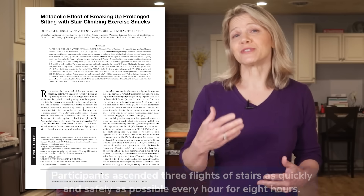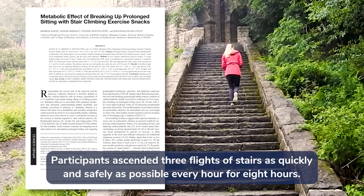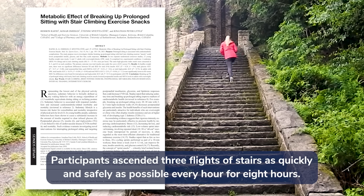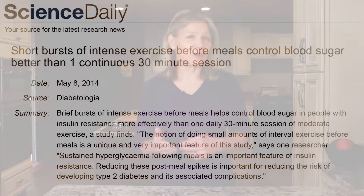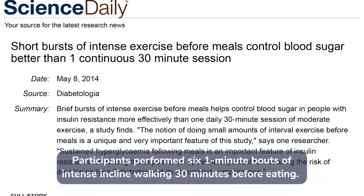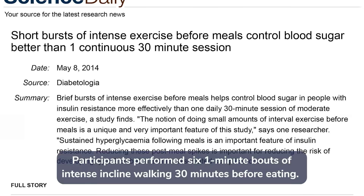Exercise snacks are short bouts of vigorous exercise performed throughout the day. Early research shows that briskly climbing stairs for about 30 seconds every hour during an 8-hour day lowers post-meal insulin levels in overweight individuals. Similar results were seen in a study where insulin-resistant participants engaged in 6 one-minute bouts of uphill walking before breakfast, lunch, and dinner. These pre-meal exercise snacks reduced post-meal blood sugar spikes, with benefits persisting for up to 24 hours.